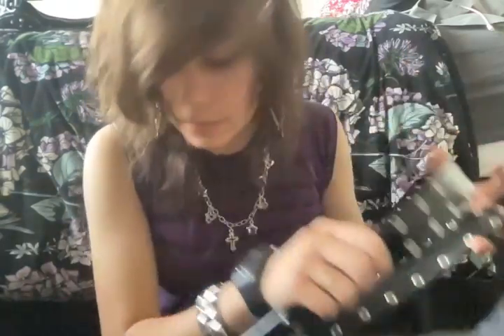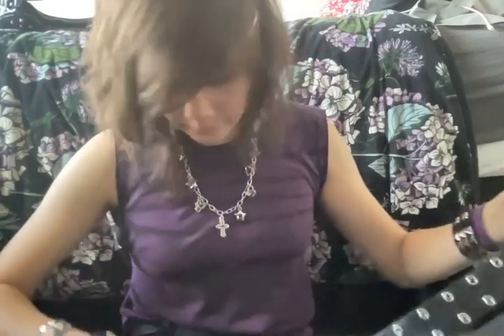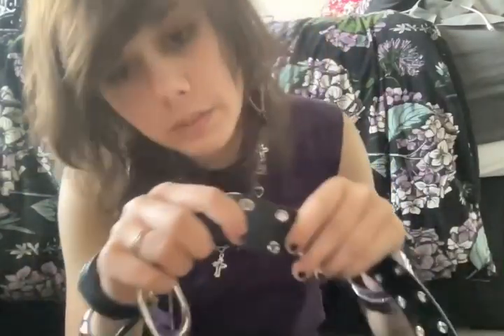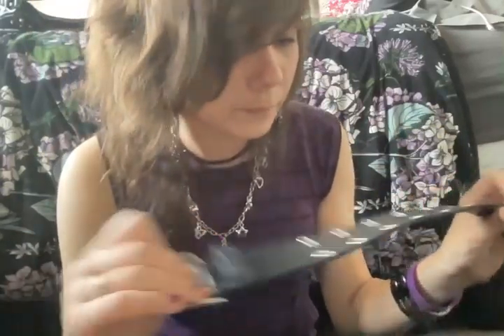Then I have two different grommet belts — these are the next ones I found. Both of them are from Glassons. The thing with these belts is that the eyelets fall off really easily, which kind of sucks. The eyelets are also pretty small. I remember getting this belt thinking it was way too thick, but it turns out it's just a normal sized belt.